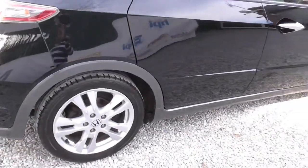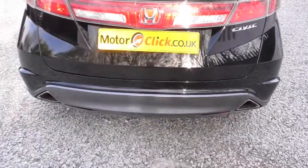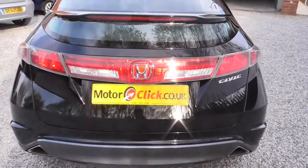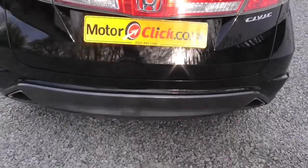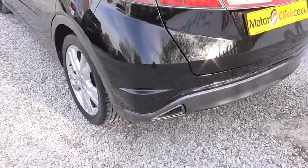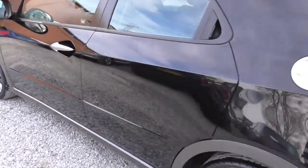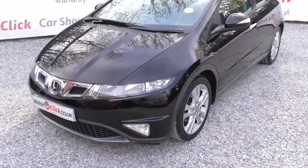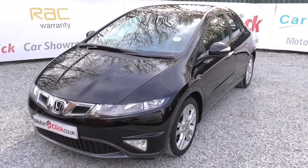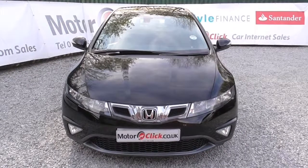There's no bumper scuffs on it, there's no supermarket trolley dents. Taking around the back of the car now, over the roofline. The car's a 59 plate, so it's quite a late car as well. It's got a great MOT, it's taxed till the end of the ninth month 2014. So it's taxed, MOT'd, it's just been serviced, and it's got full service history with it — four stamps — and it's done 33,000 miles.